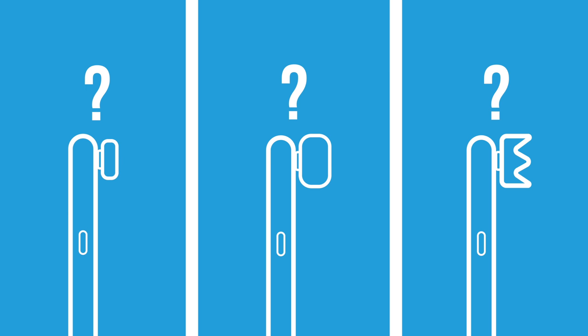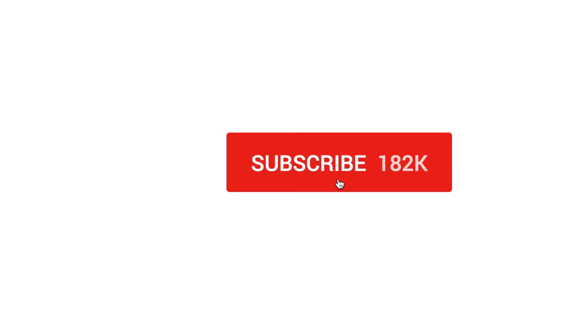If you'd like to see me do a video comparing smartphone lenses at significantly different price points, go ahead and leave a like on this video, drop a comment down below, and make sure you subscribe to the channel.